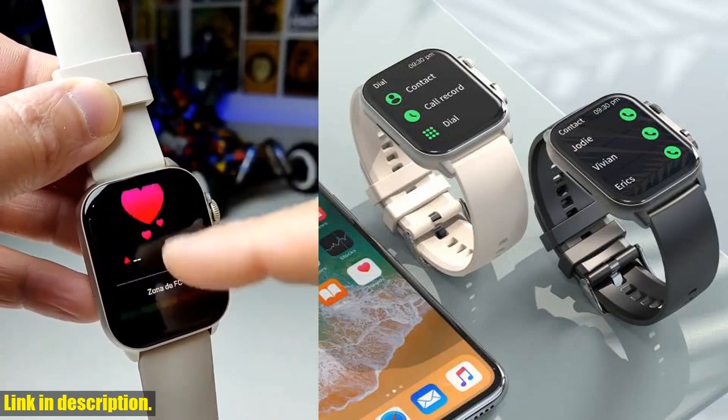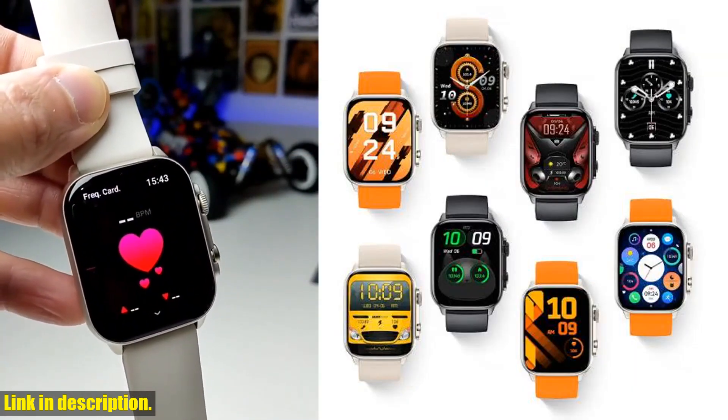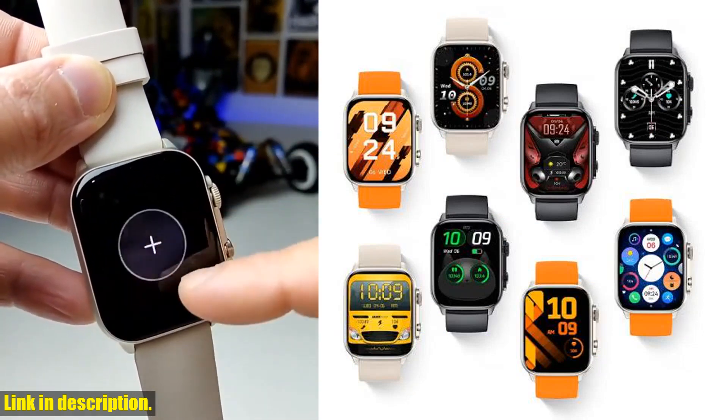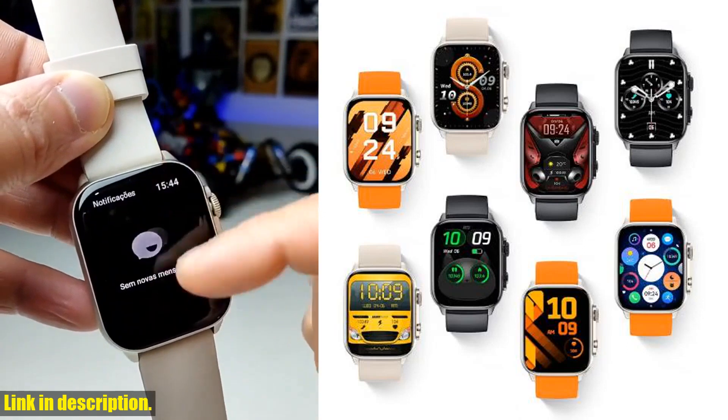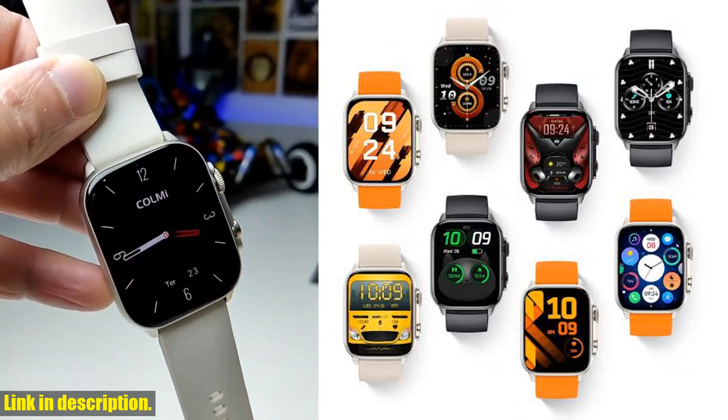And let's not forget about the 100 sports modes — yes, you heard that right, 100. Whether you're into running, cycling, basketball, or yoga, this smartwatch has got you covered. And with a voice assistant built-in, you can control the device hands-free and access important information quickly and easily.